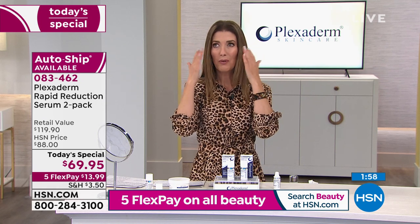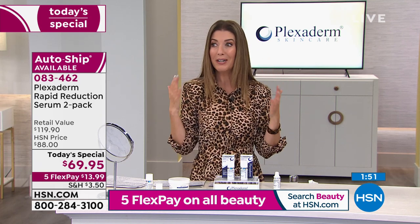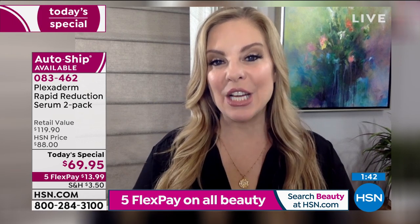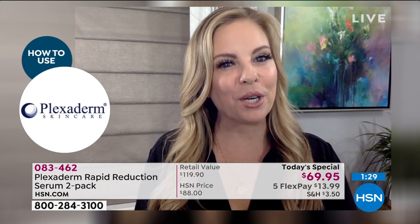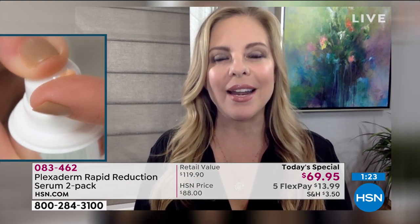Plexiderm is invisible — it doesn't cake, crease, flake, or leave an ashy white color. It's not waxy or tacky. It's great for any skin texture, type, and tone because it dries so quickly as a serum. Nobody knows you have it on. It gives you a little control over how you look on a day-to-day basis, which we all want right now.